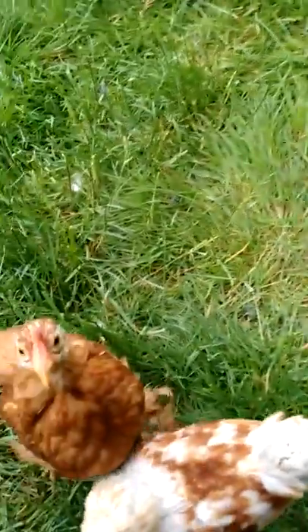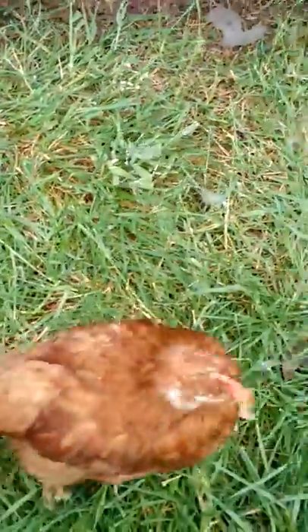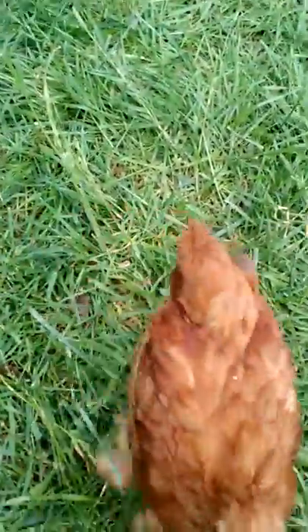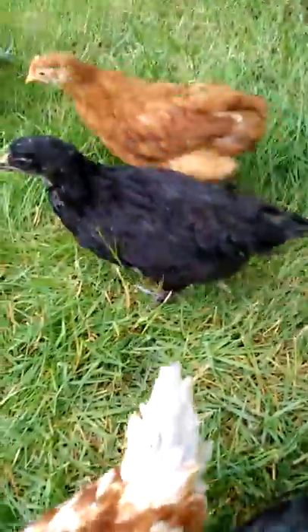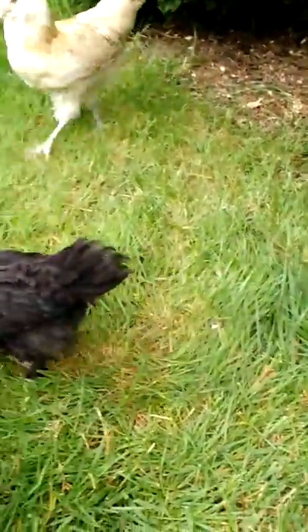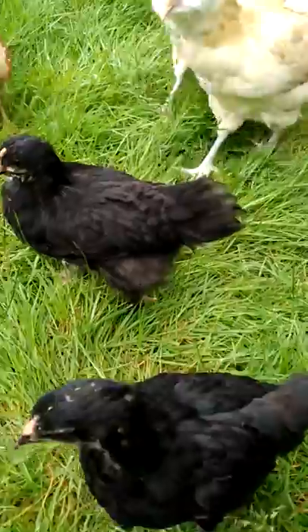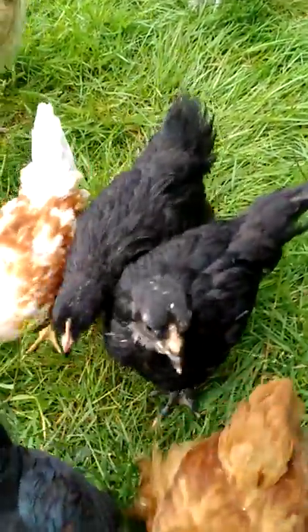I think that's everyone. I'm not keeping all of these little guys, but I am definitely keeping a few of them. This is my Cochin right here. These Black Copper Marans still grow fast — they're already so big. Bigger than the Bantams that are older than them.